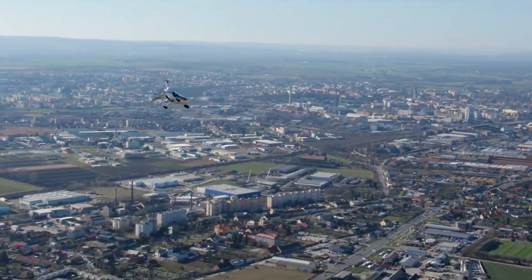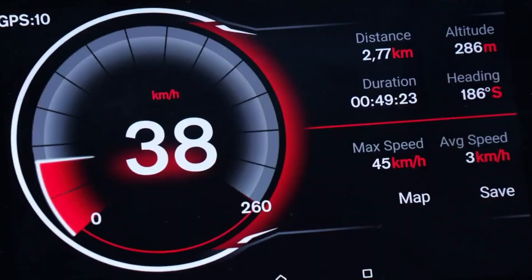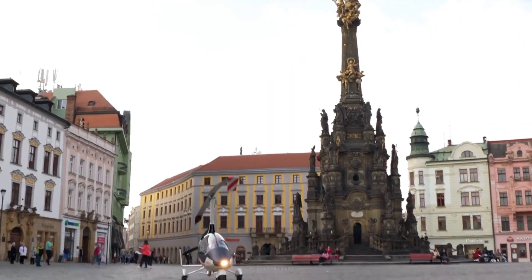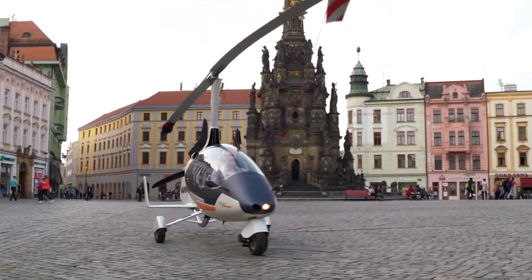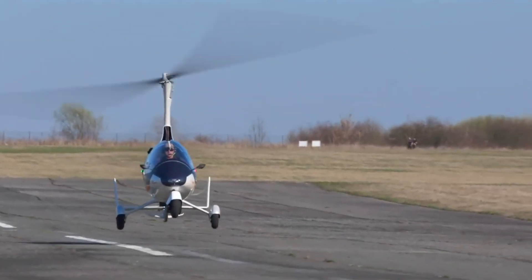With adjustable seating, customizable canopy options, and a heating system, it's adaptable for different climates and preferences. Combining safety, advanced features, and impressive performance, the Calidus offers a unique and enjoyable flying experience.